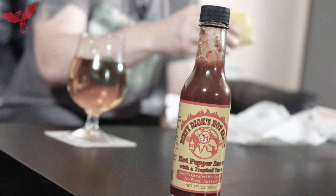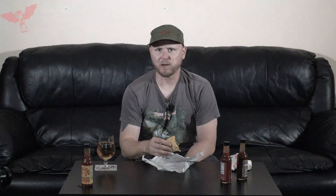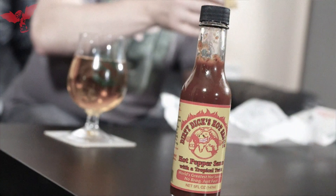Wow. This stuff is tropical as hell, and it's sweet, and it's got just the right amount of heat. This is very good. Mango and pineapple — all the sweetness is all there. Definitely not mad at it. That's nice.